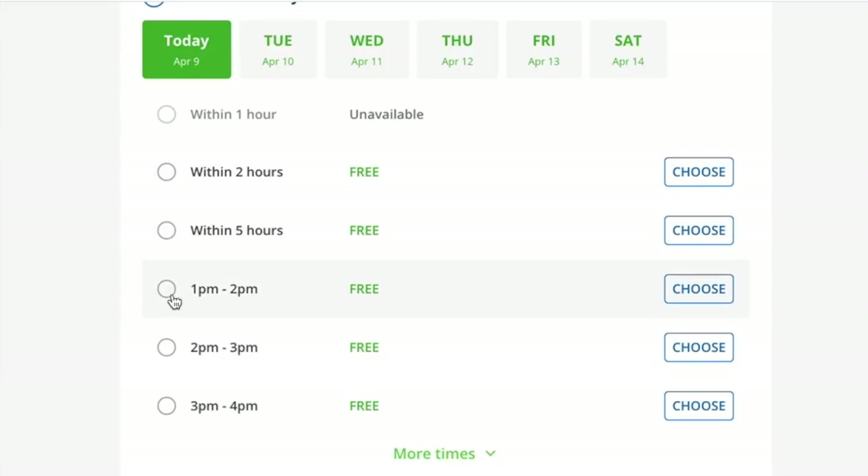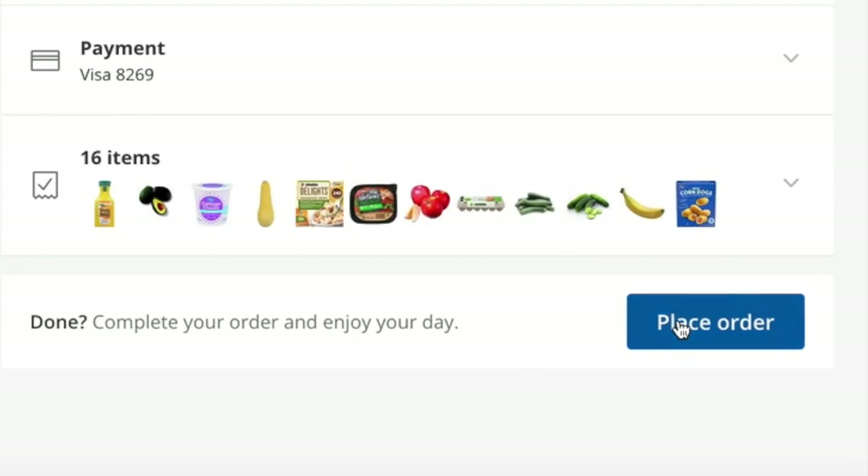At checkout, choose whatever time window works for you and your schedule. You can even schedule ahead of time later on in the week, which is an awesome feature. Add in your credit card information and you can check out.